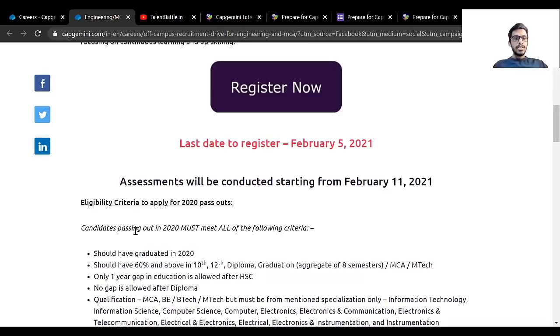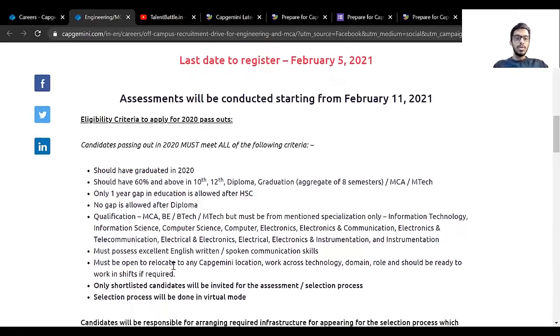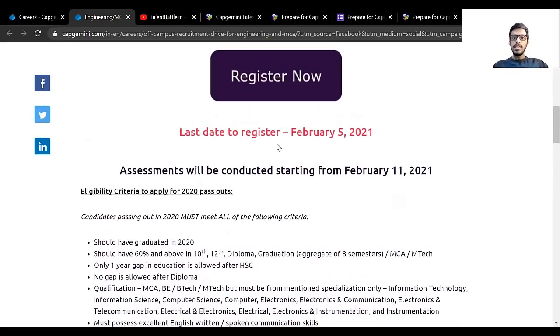Candidates passing out in 2020 — this is only for 2020 batch students. You should have 60% and above in 10th, 12th, diploma, graduation, MCA, and M.Tech. Students from MCA, B.Tech, and M.Tech in IT, Information Science, Computer Science, Computer Electronics, Electronics and Communication, Electronics and Telecommunication, Electrical and Electronics, Electrical and Instrumentation can apply. All Computer Science, IT, and circuit branch students can apply. They want students with excellent English written and spoken communication skills.